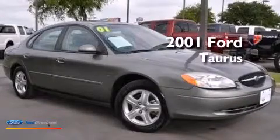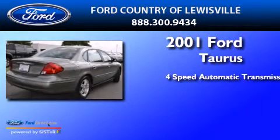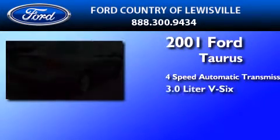This is a 2001 Ford Taurus. This four-door sedan has a four-speed automatic transmission and a 3.0-liter V6.